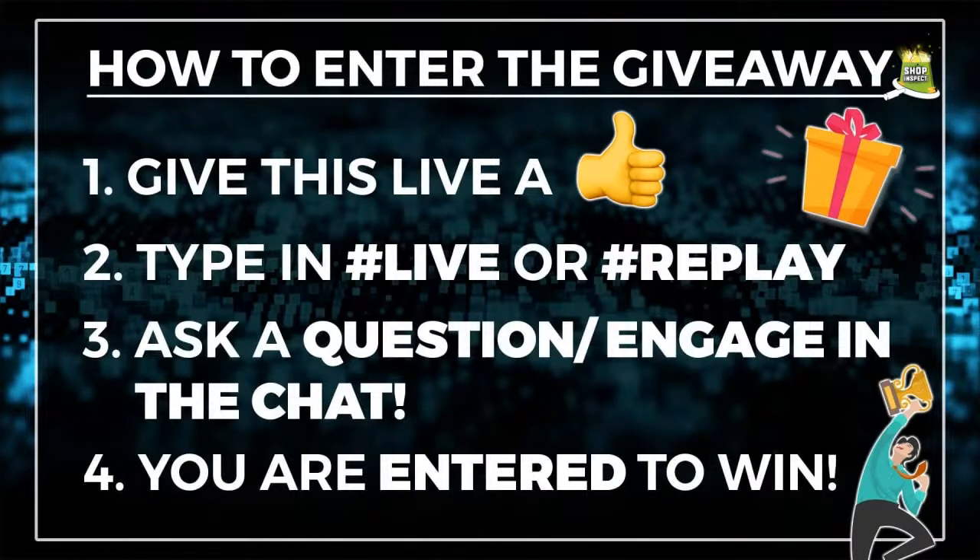Type hashtag live if you're watching live, or hashtag replay if you're catching this on the after side. Those of you who have questions, get engaged, or answer other people's questions in the chat — those people tend to be winners. I always look for people asking unique, really deep, well-thought-out questions related to what we're talking about. We're talking about Shopify dropshipping and dropshipping in general — no FBA, no Amazon. We save that for our particular lives.